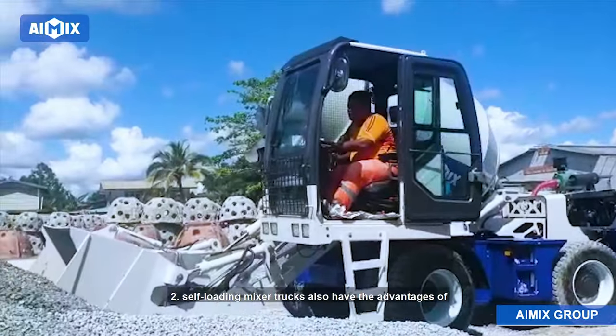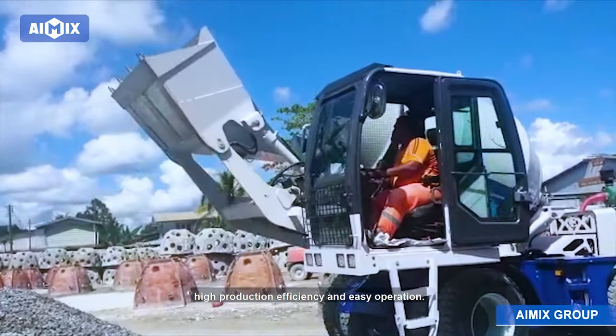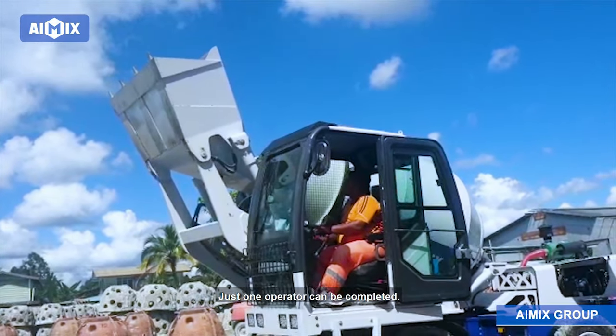Self-loading mixer trucks also have the advantages of high production efficiency and easy operation. Just one operator can complete the work.